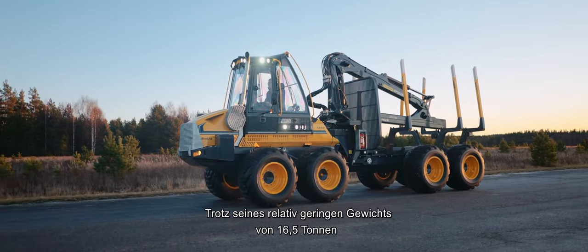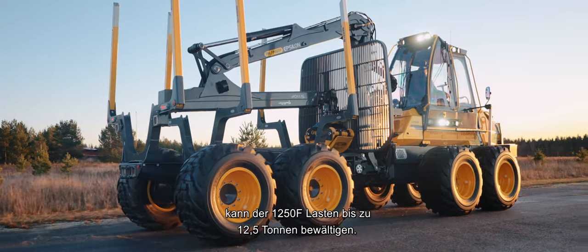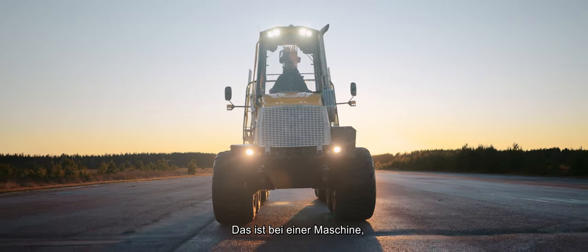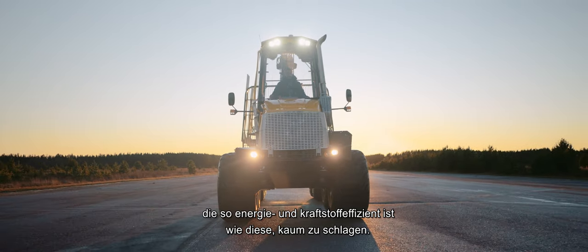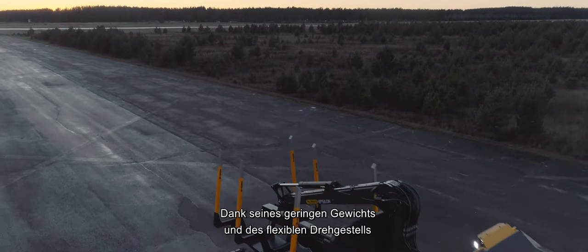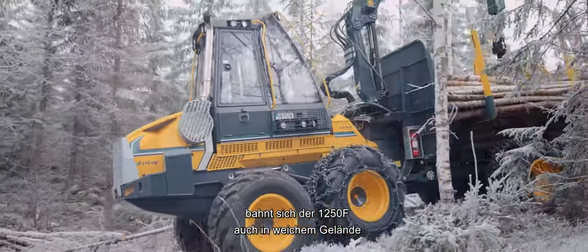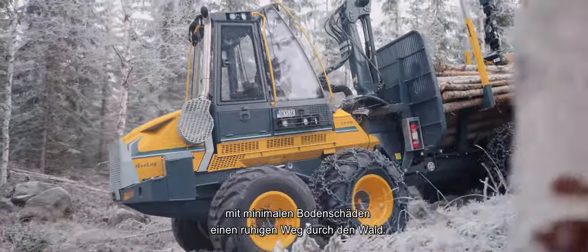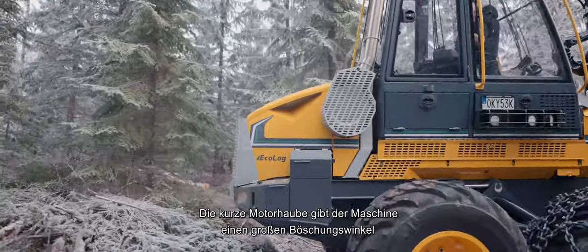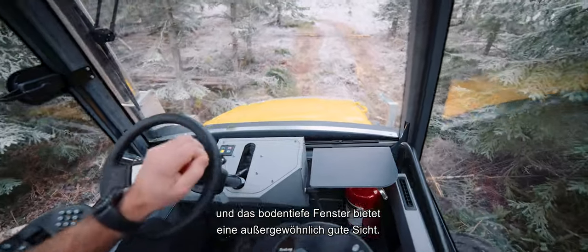Despite its relatively light weight of 16.5 tonnes, the 1250F can handle loads as heavy as 12.5 tonnes. That's a hard ratio to beat in a machine that is so energy and fuel efficient as this one. Thanks to its low weight and flexible bogey, the 1250F can make its way smoothly through the forest with minimal ground damage even in sensitive and soft terrain. The short engine hood gives the machine a large approach angle and the ceiling to floor window affords exceptionally good visibility.